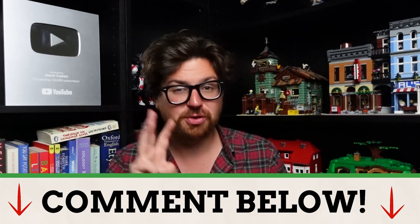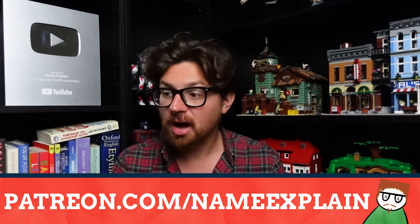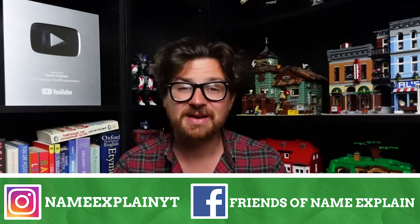Go suggest some names in the comments below — I'll pick three to be put into a poll exclusively for my patrons to vote on, and the winning name will be covered in the next Fun With First Names video. If you enjoyed the channel and want to support it, please consider becoming a Patron. For just $1 a month you get ad-free videos and exclusive content. If you can afford it after all your bills, consider throwing it Name Explained's way. Don't forget to follow me on Instagram at NameExplainYT and join the Facebook group Friends of NameExplain.